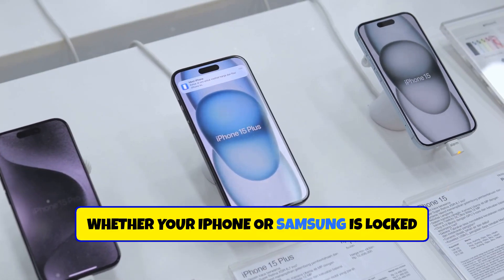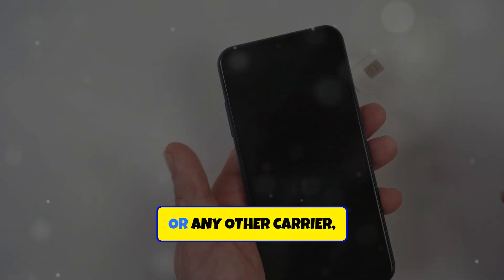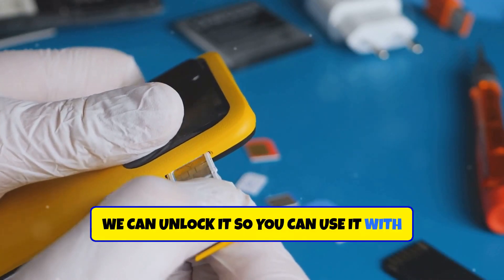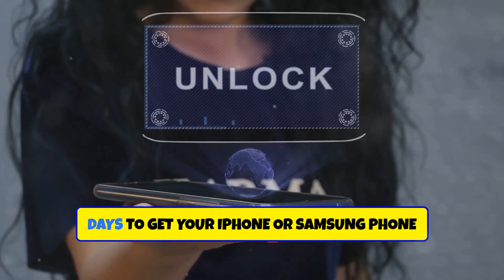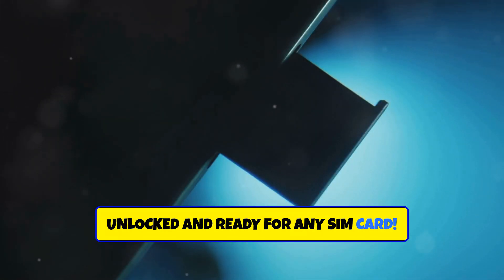Whether your iPhone or Samsung is locked to AT&T, T-Mobile, Verizon, or any other carrier, we can unlock it so you can use it with any network worldwide. Prices start at just $25 and it only takes a few hours up to a few days to get your iPhone or Samsung phone unlocked and ready for any SIM card.